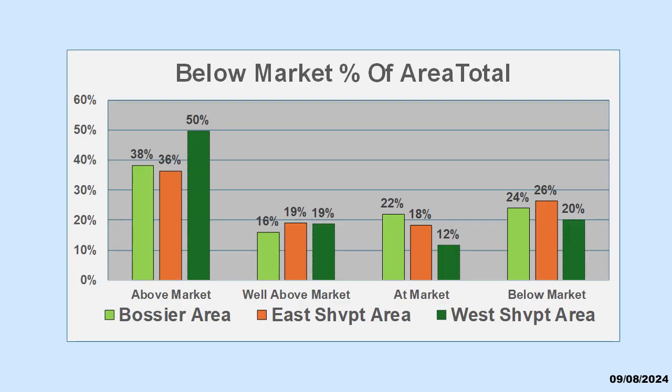Location is the single most important factor in determining market value. This picture shows how the percentage of below market houses are spread across the three major areas in our market. For the small number of seasoned professionals, this picture simply confirms what they see and puts facts to their experiences. For everyone else, it exposes the reality of the market and takes us a step closer to actionable details.